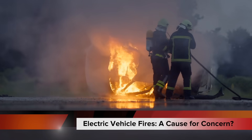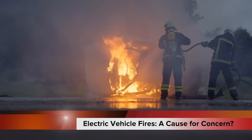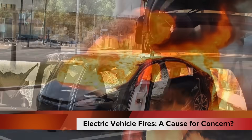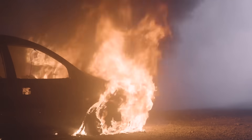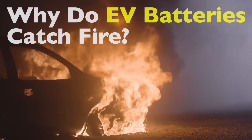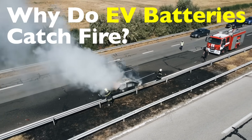Let's talk about something that's been popping up in the news a lot lately: electric vehicles catching fire. You've probably seen a headline or two — maybe it was about a parked EV suddenly going up in flames, or a crash where the fire looked way more dramatic than you'd expect. And naturally, it raises eyebrows. People start asking: are these things safe? Why do EV batteries catch fire? And more importantly, should we be worried every time we plug in our car or sit in traffic?